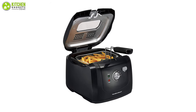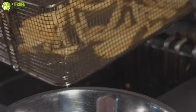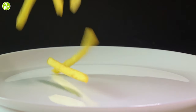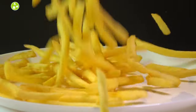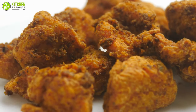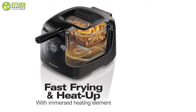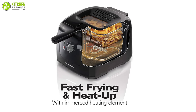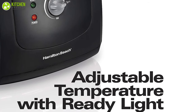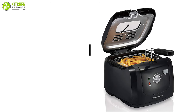The Hamilton Beach Cool Touch Deep Fryer has cool-touch sides that protect from accidental burns during the cooking process. This professional-style fryer is generously sized to cook up to six cups of french fries or chicken tenders effortlessly with its two-liter oil capacity. Its removable immersed element cooks food fast with less wait time, while its adjustable temperature control with a ready light lets you know when the oil is hot.